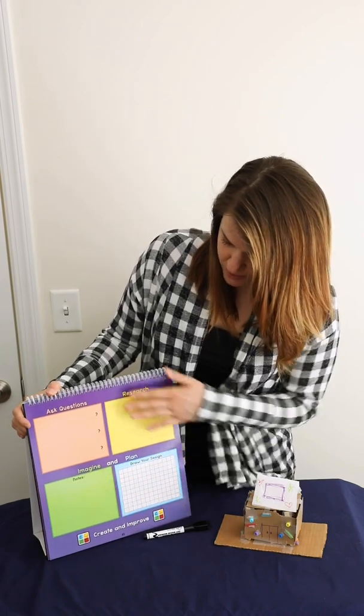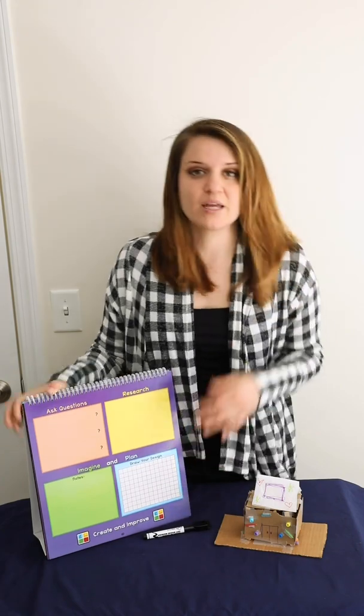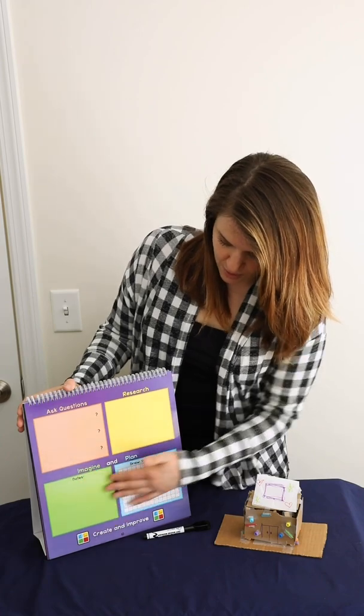Now we're going to move to our next space. When you're done with those parts, we're going to imagine and plan what your home will look like. You might also want to do some research on how homes are built, because that will help you with the structure of your home. Then you're going to jot down some notes and draw what you're going to design.